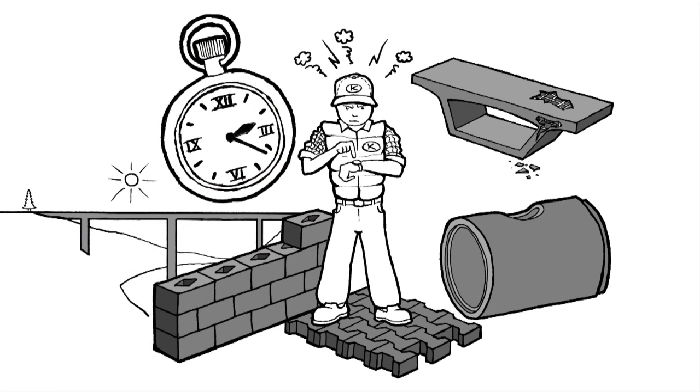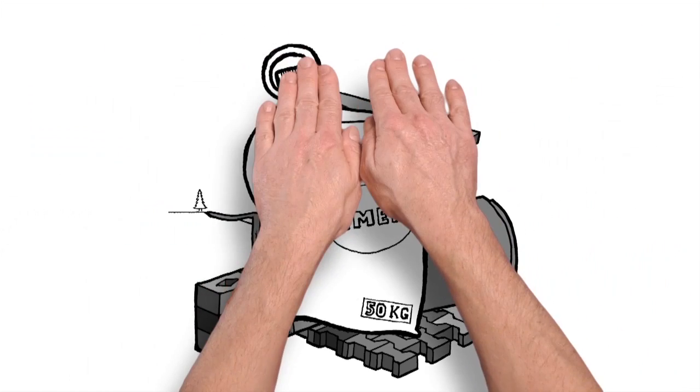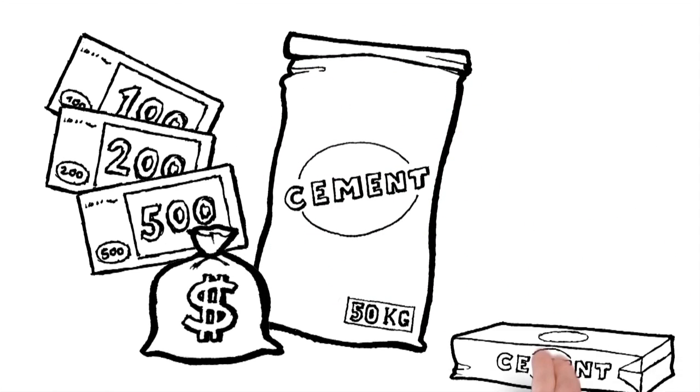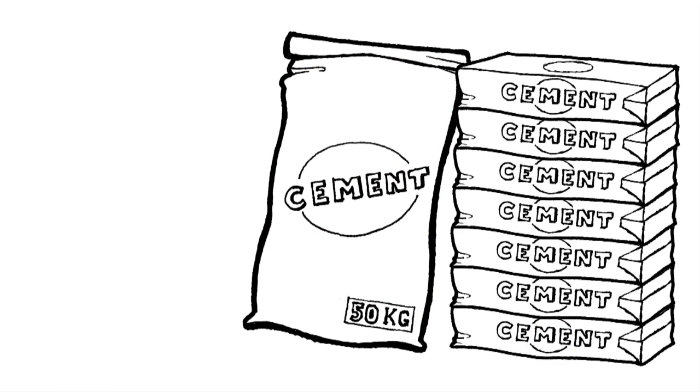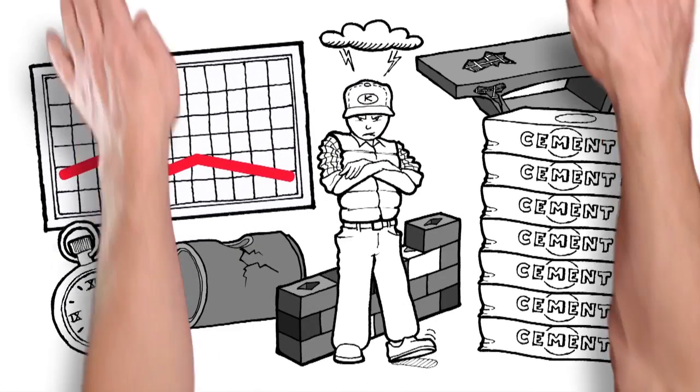Unfortunately, the concrete takes too long to harden, and the result is not always satisfactory. The most important ingredient in concrete is cement, and cement is very expensive. All of this is very bad for Kahl's business.